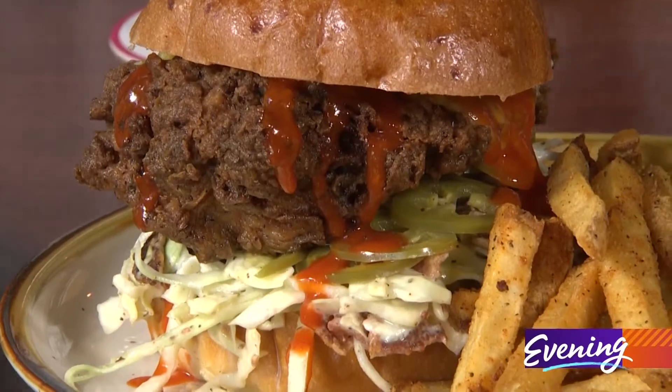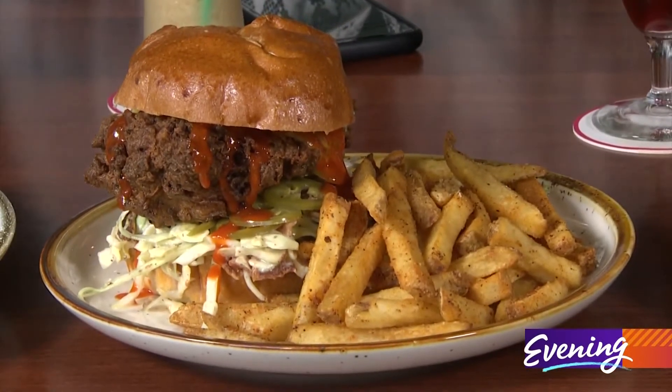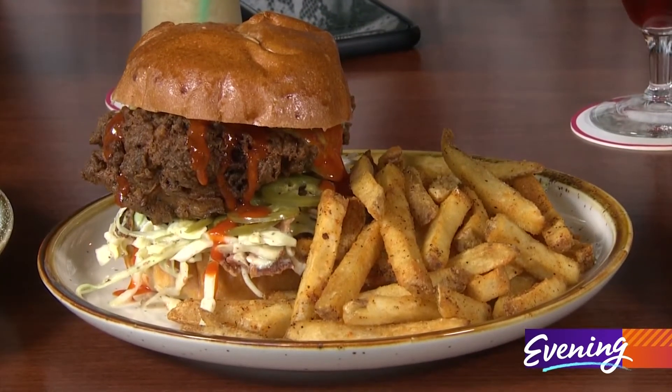This is called the Big Daddy Cluck, and as you can see, it is a fried chicken sandwich with lots of heat. There's jalapeños, but it also has a bacon buttermilk slaw to kind of cut the heat. It looks fantastic.